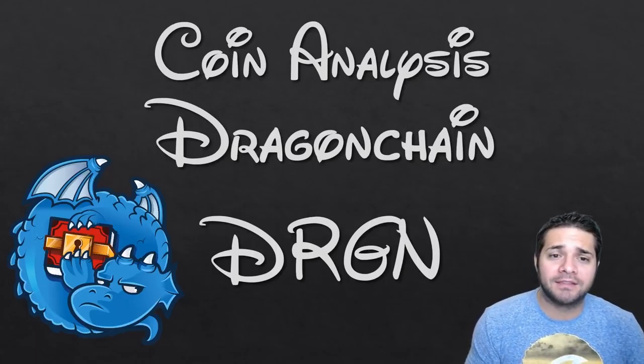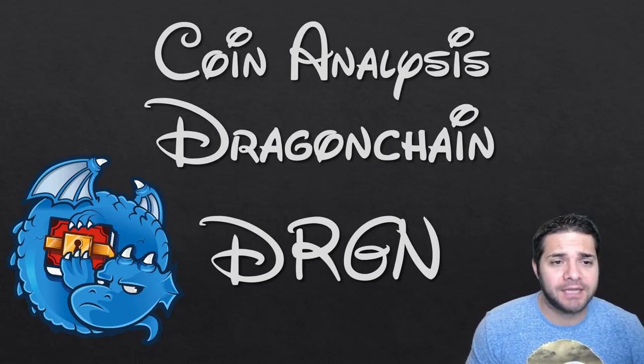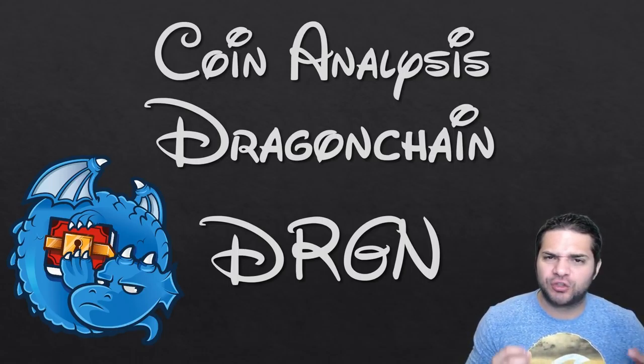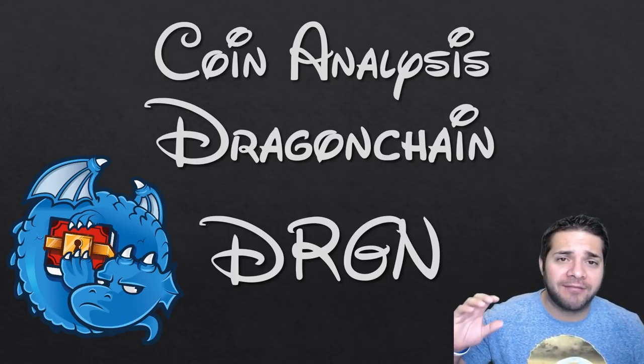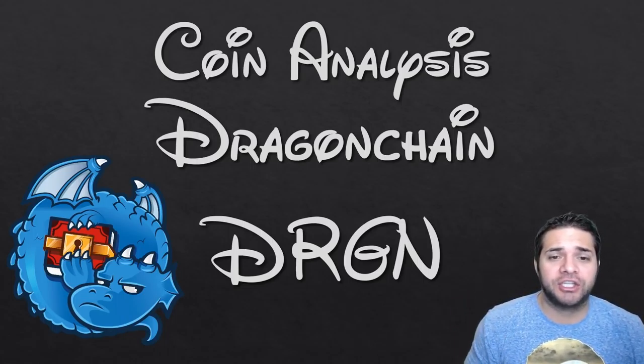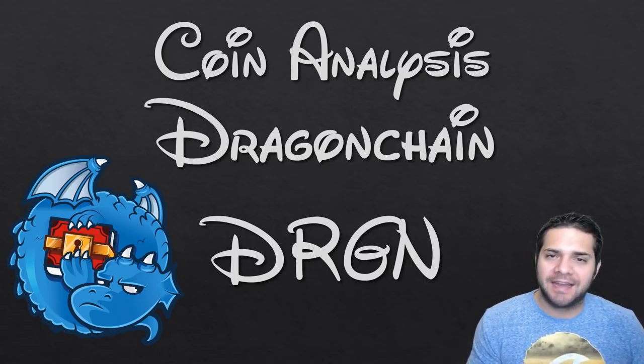Today I'm doing my coin analysis on one of my new favorite coins — definitely a top 5 on my list — Dragon Chain. This one has had me excited for a few weeks. In my Discord I've been preaching Dragon Chain. I've finally done an extensive amount of research on it and I'm hoping after this video you will be just as excited as I am.